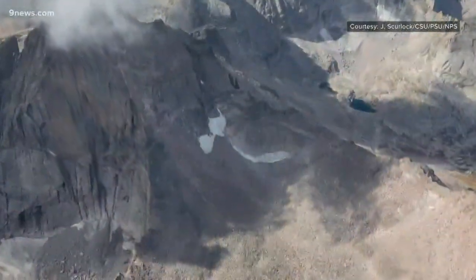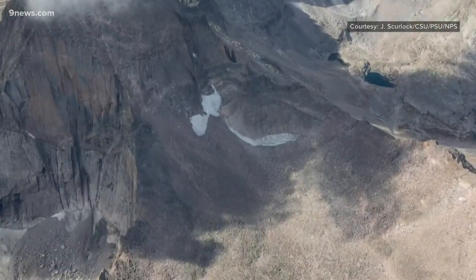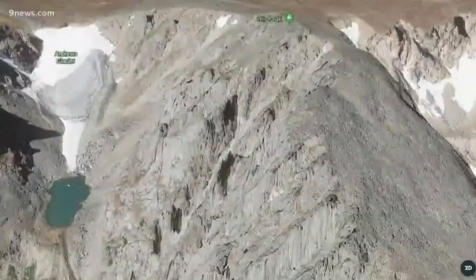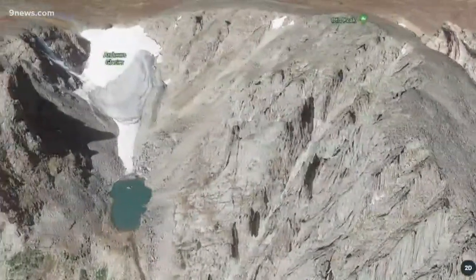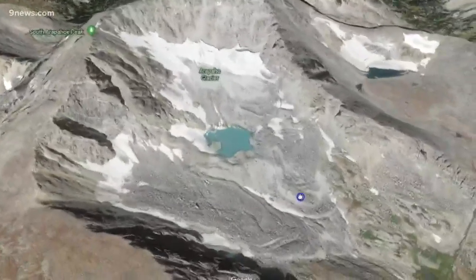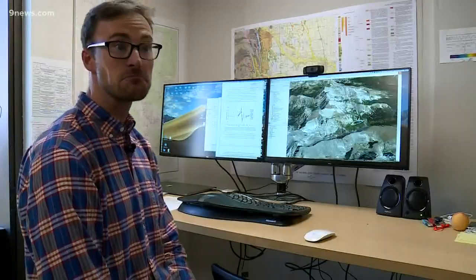McGrath says this famous snow patch called the Dove, on the north side of Longs Peak, is another one of the 16 that he would not call a glacier. But there are good arguments made for some of the others. He says Andrews and Arapahoe Glacier both exhibit characteristics that suggest they are still truly glaciers, still truly flowing.